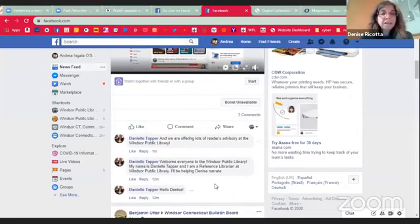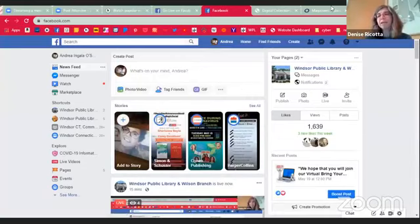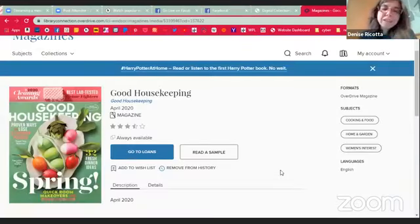As Danielle said, we are offering lots of reader's advisory at the library. We know how difficult it can be that you can't come in and stand there and look at the shelves and browse. But if you have anything that you've liked or that you really didn't like — because that helps too when you're calling in for reader's advisory — we're more than happy to pull some suggestions and get you some good materials.